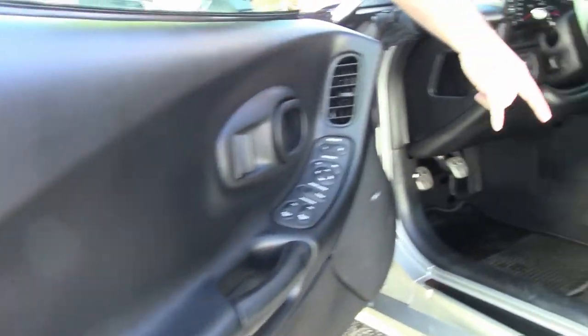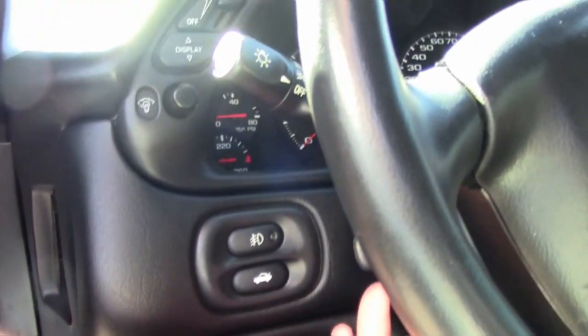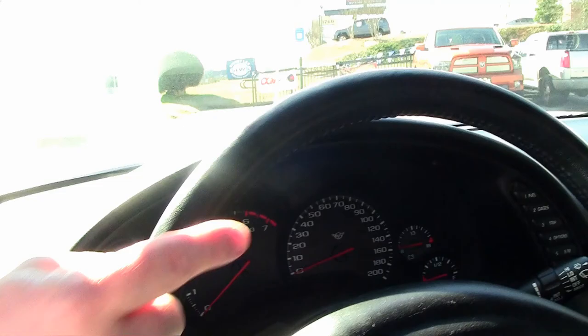The seating is all in good shape — real nice and clean on the interior. It has a heads-up display, tilt telescoping wheel, and dual zone climate control.